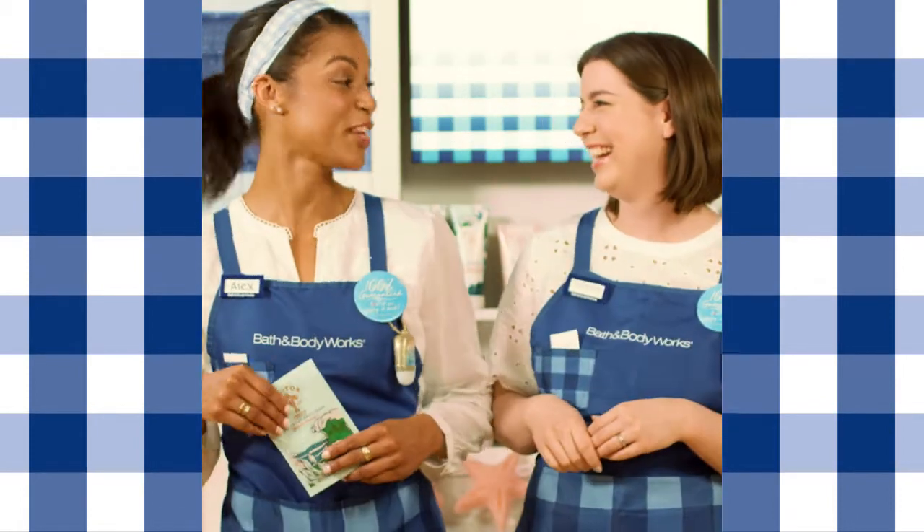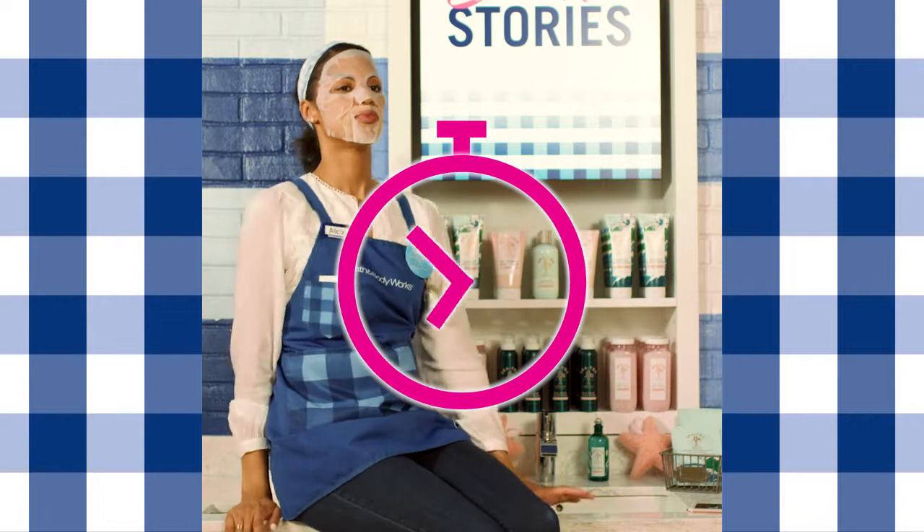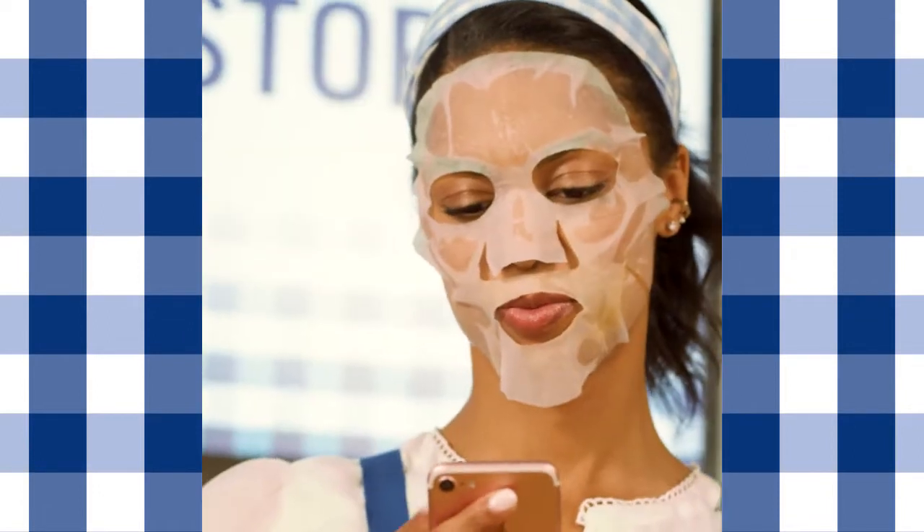Well, my skin goal is definitely radiant, so let's give it a try. Gently unfold, then smooth the sheet mask onto your skin. Let's let that sit and sink in for 10 to 15 minutes — the perfect amount of time to take some selfies or just scroll your feed.